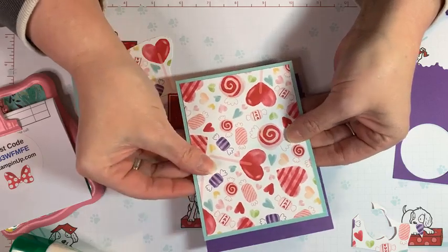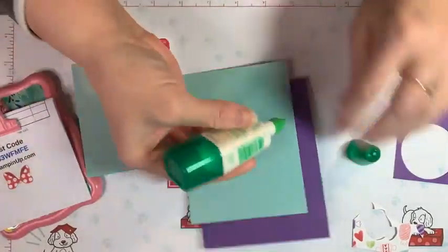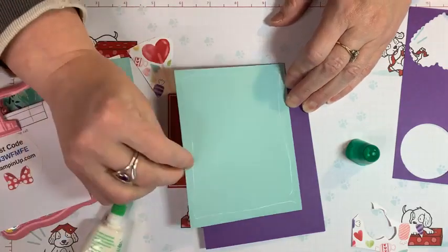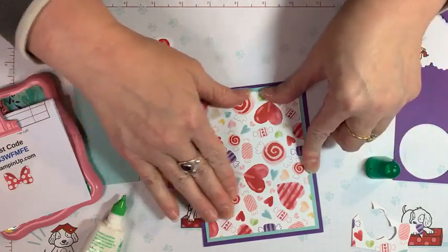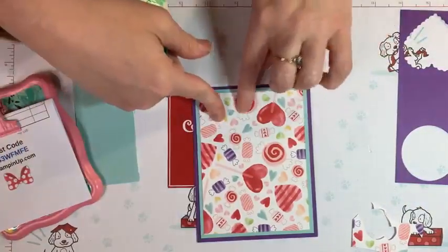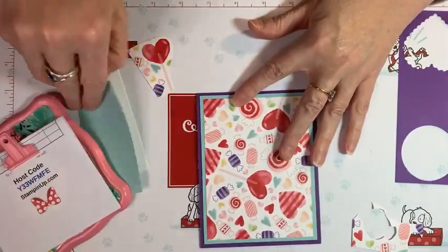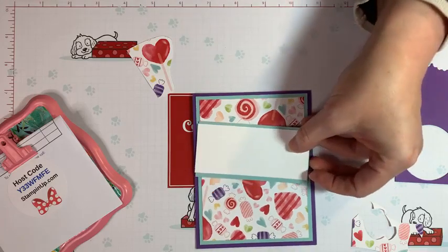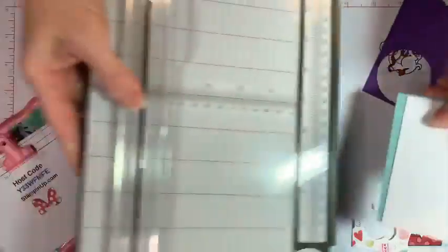We'll get that layered on there. I love this fun candy paper — I've never been to Dylan's Candy Store but I wanted to go when I was in New York. I don't even really like sugar candy, but I like the way candy looks and what it evokes. Now we're going to make this layer — actually I need to chop this smaller because it was covering too much of my paper. I wanted it a little bit smaller.